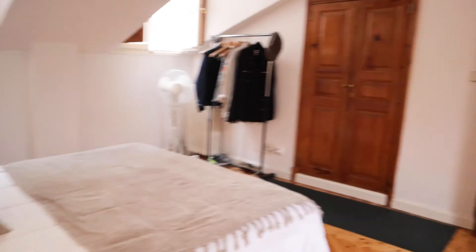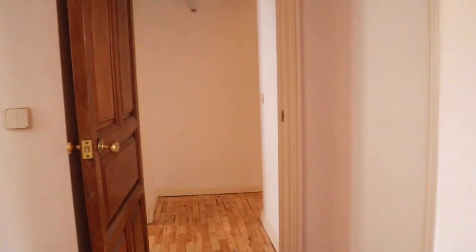So that's the apartment — it's a really good apartment, totally kept and ready for booking.